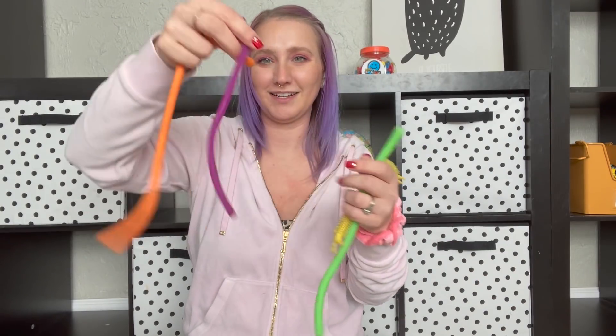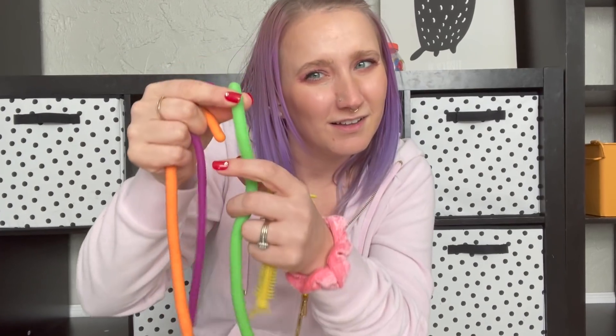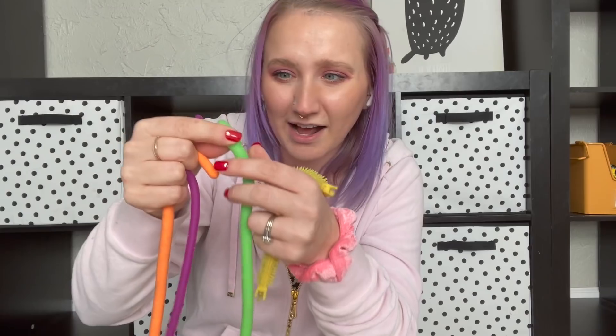They also have a couple of monkey noodles — an orange one, a little purple one, a green one that kind of feels hollow inside, and then this unicorn one. I try to keep them from doing this in the house because I'm afraid they're going to whack each other or whack the furniture, but they just have a couple of these.